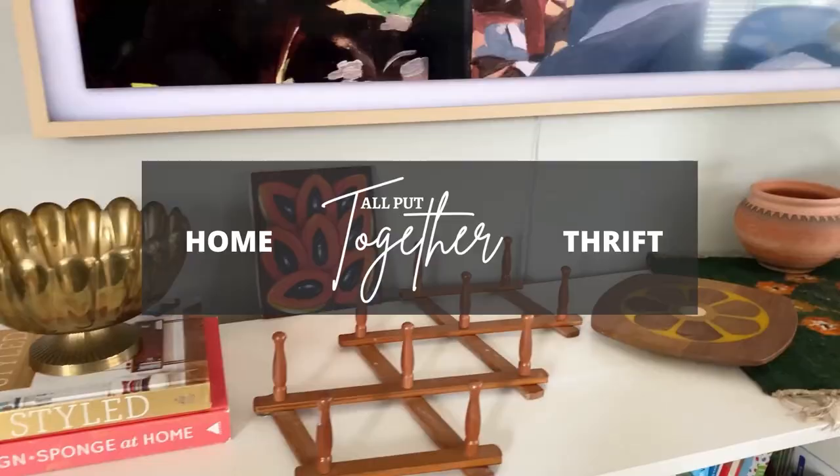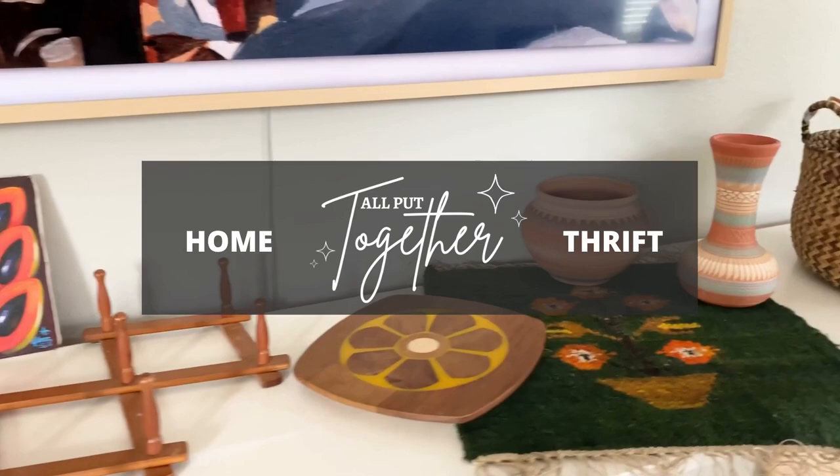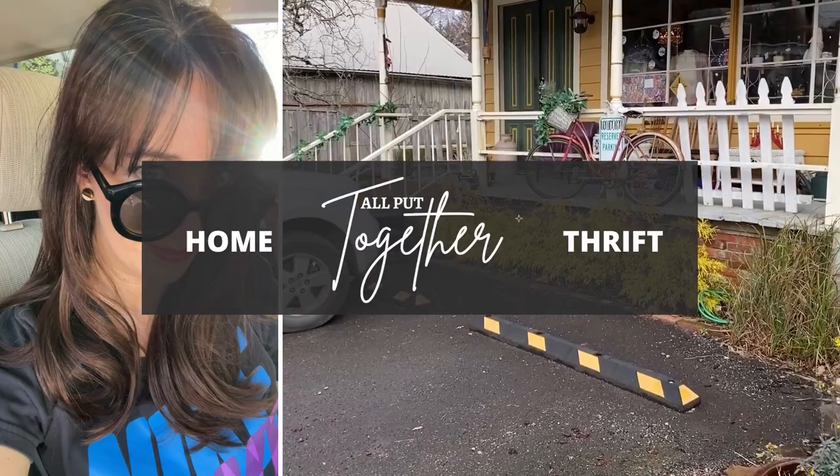This haul is so good that I had to split it into two videos, so this is part one. Hi everyone, Andi here. I'm a vintage home decor reseller and today I have a haul video for you. Usually I'd take you shopping with me first and then we'd bring everything home and I'd let you know what I'm going to keep versus sell in my Etsy shop, but today I'm going straight into it because everything happened so fast at this estate sale.